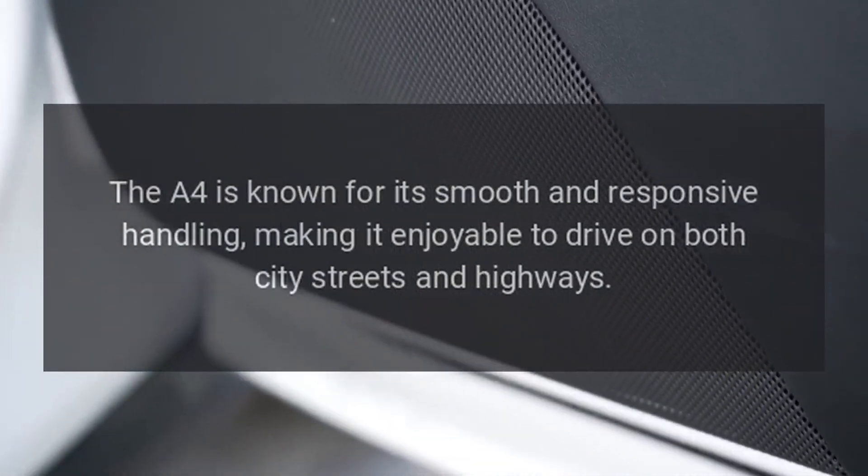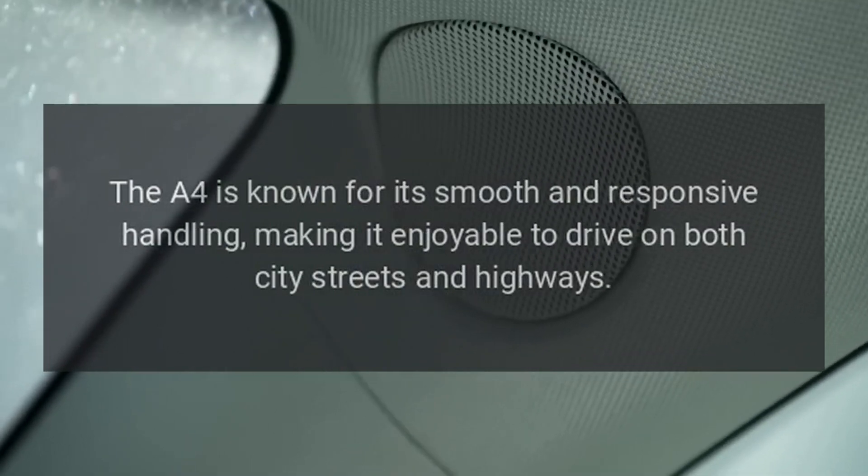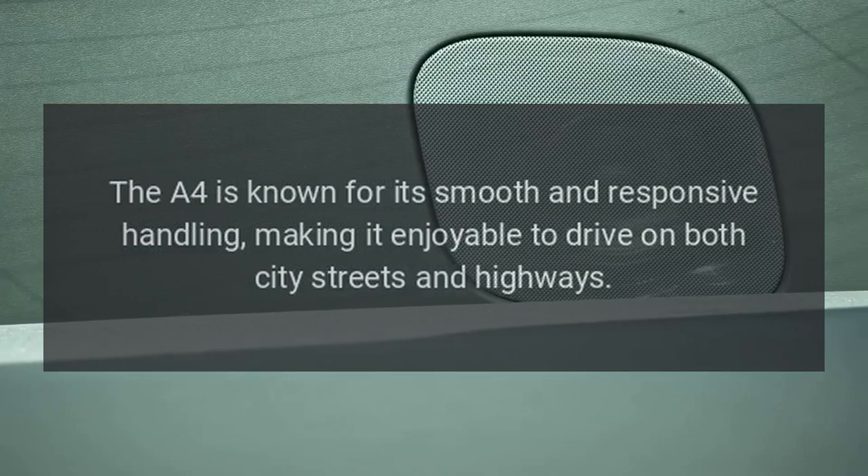The A4 is known for its smooth and responsive handling, making it enjoyable to drive on both city streets and highways.